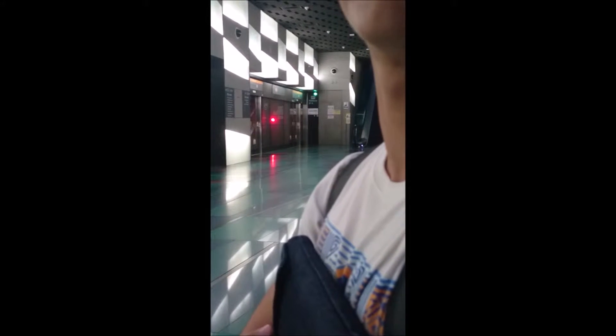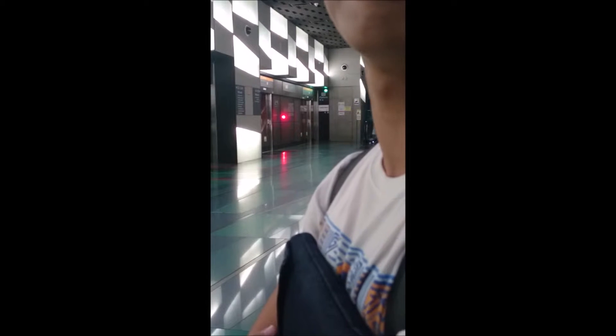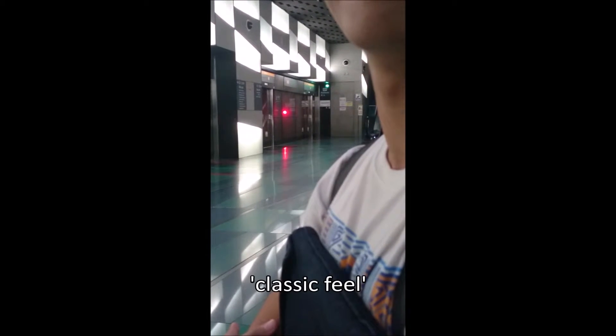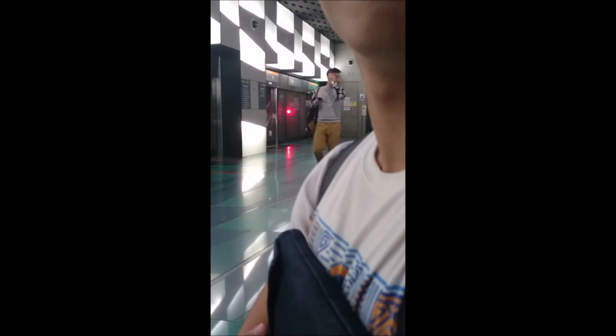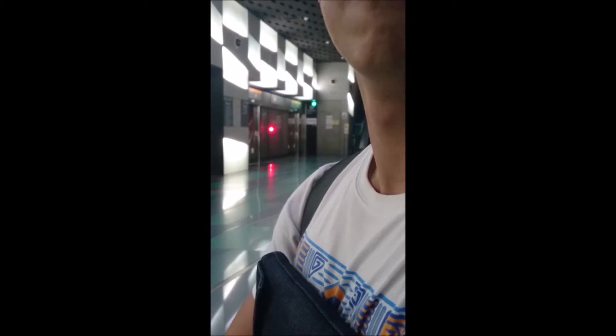I feel like it's very comfortable and relaxed over here, as firstly, it's air-conditioned. It has a very classic feel around here and the design is very unique too, because, for example, the floor is a pattern of blue and grid. It has a lot of different designs on the pillars and at the exterior of this MRT station.